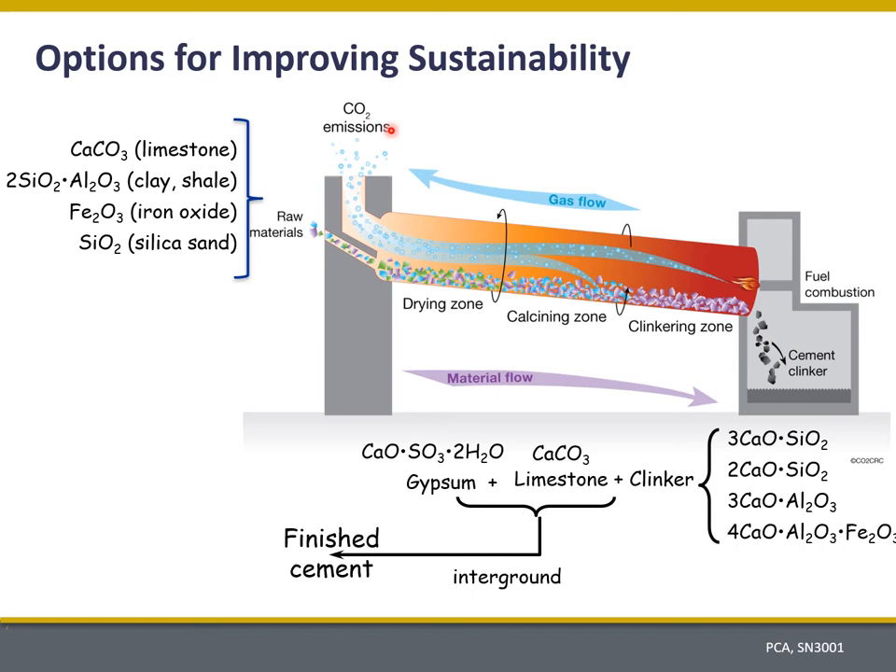My talk today is going to be more focused on the materials — specifically the feedstock materials — focusing on limestone content and trying to adjust that downwards to reduce the amount of CO2 evolved in the kiln, and also looking at increasing the blending of limestone and other minimally processed minerals, including supplementary cementitious materials, into our finished cements. I think those are two of the important strategies for improving sustainability in concrete.